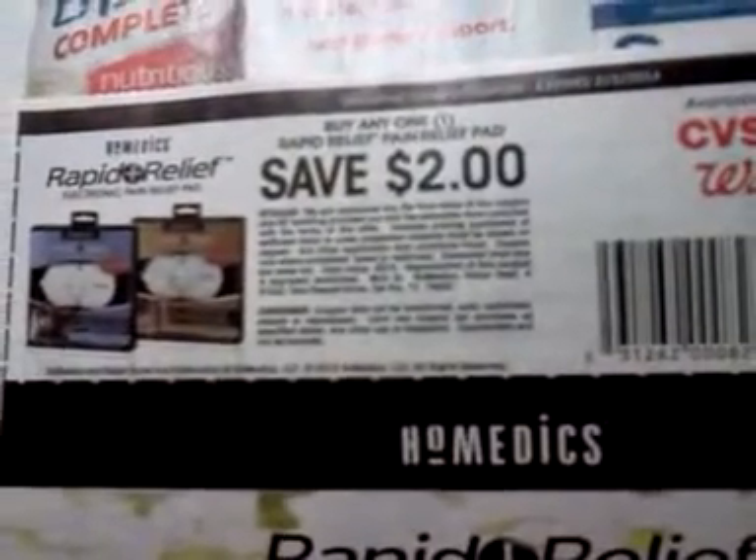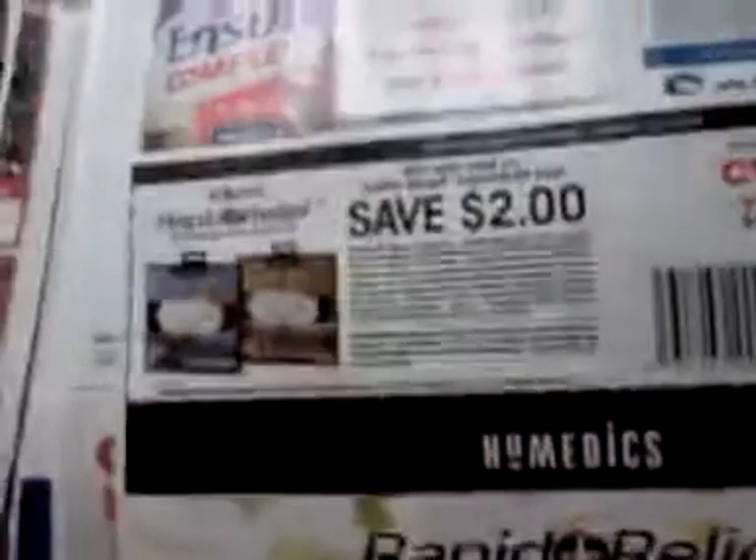75 cents off a box of Celestial Seasonings tea. Buy any one rapid relief pain relief pad and save two dollars. Three dollars on any two Ensure multi-packs, and a dollar on any one Ensure multi-pack — one week only, expires 11-10. Three dollars off any Tri-Minic product — that's going to be good for a Rite Aid deal. That's all, I'll talk to you guys later.